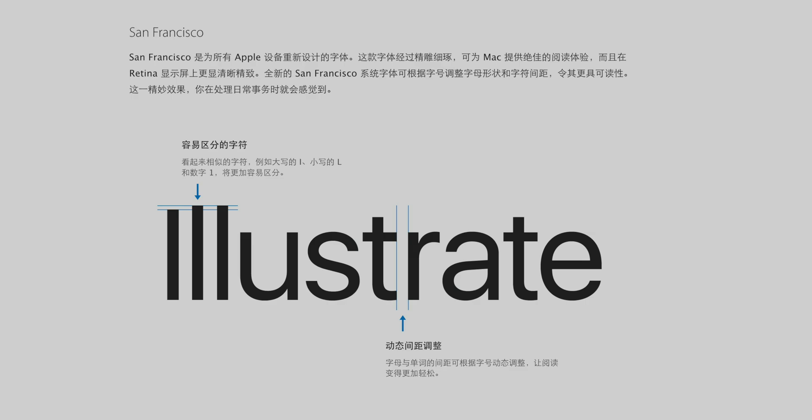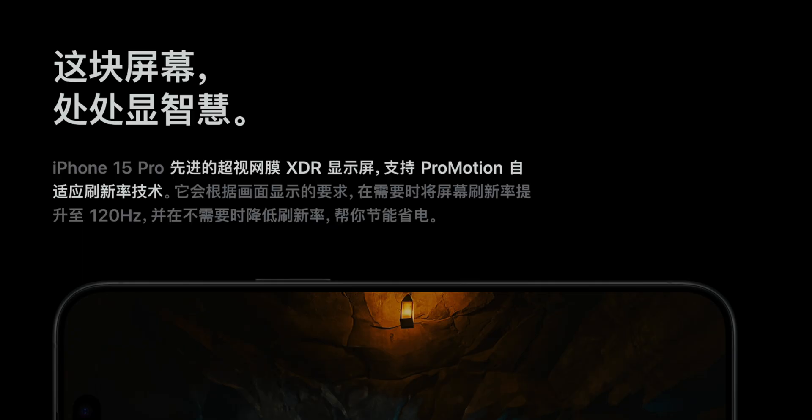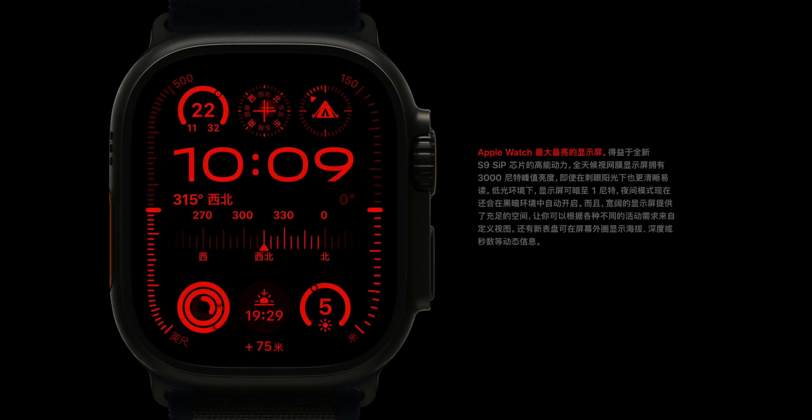At the same time Apple changed to SF, Chinese fonts were also changed — replaced with the current Ping font. Just like SF, Ping font is entirely designed for the digital age, specially optimized for display screens. When mixing Chinese and English with SF and Ping together, the consistent weight and stroke thickness allow them to be well integrated. Ping font can be said to be tailor-made for SF.